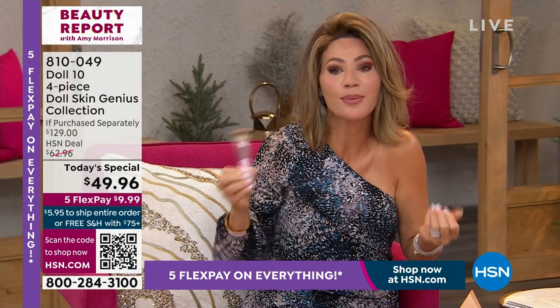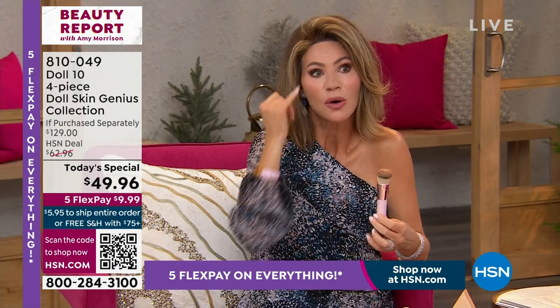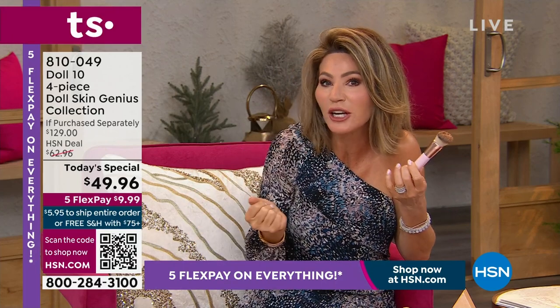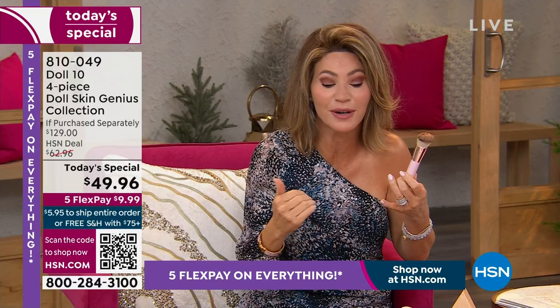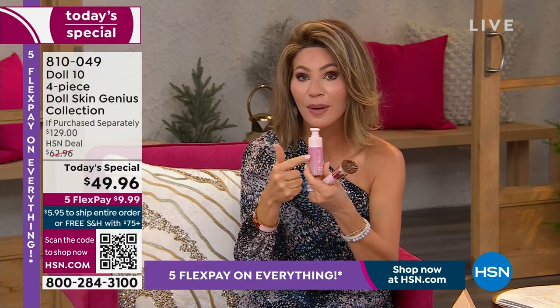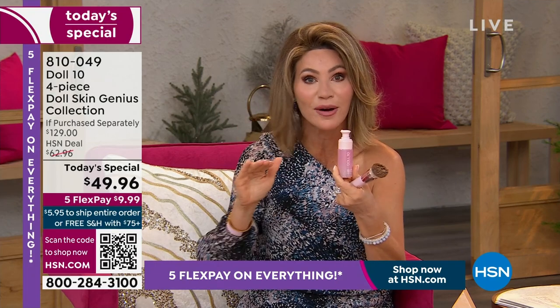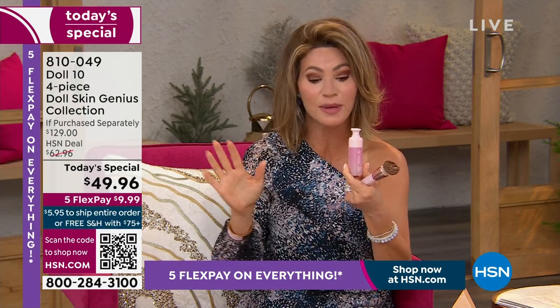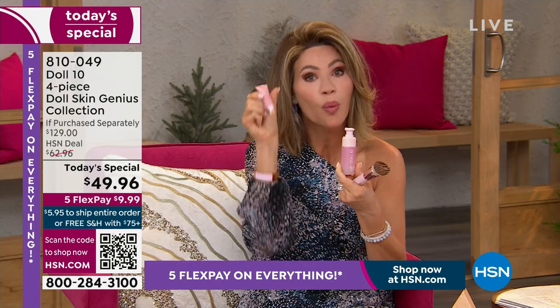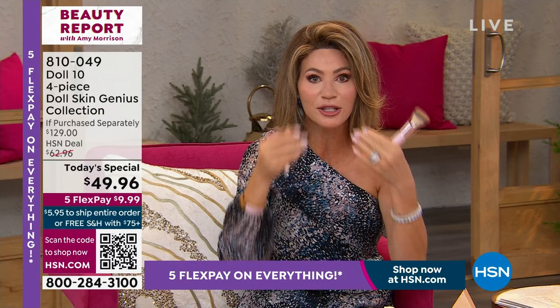Because you know in a bit that concealer's going to settle, the foundation's going to change colors, and it's not going to work well with all the creams and serums you have underneath. This needs nothing else. This is your cream, your serum, your brightener — everything in your foundation and primer. This is the one step you need.